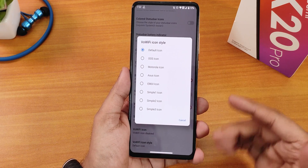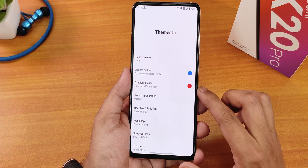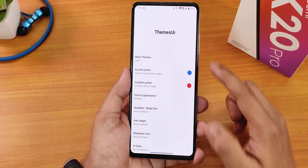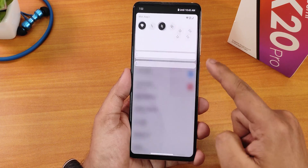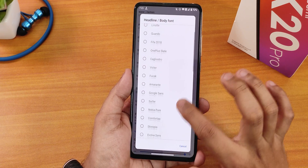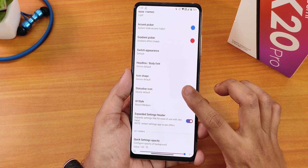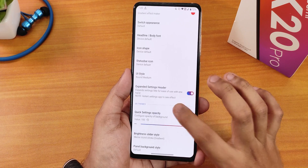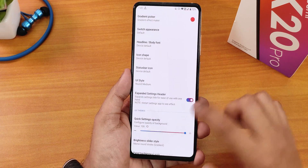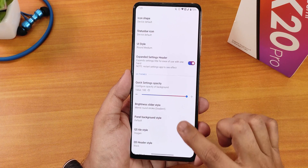In the theming section, we have base themes — light, dark, pitch black — and an accent color picker where you can pick any accent color or even a gradient color mixing two colors. We have switch appearance, headline and body fonts with a plethora of options, status bar icon, and icon shape customization. Even the UI style can be changed — for example, choosing rounded medium gives rounded corners on pop-up windows and the quick settings panel.